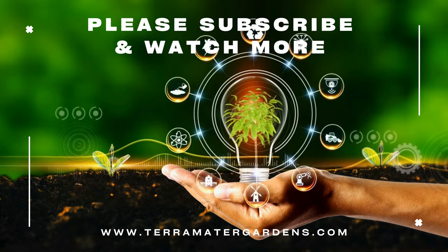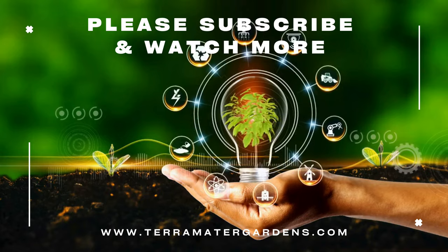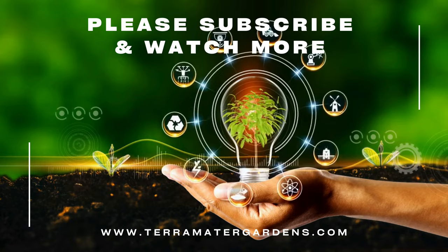With its architectural form, captivating colors, and easy-to-grow nature, it's sure to add a touch of personality to your succulent collection. Thanks for joining me today — don't forget to like, comment, and subscribe, and happy planting!